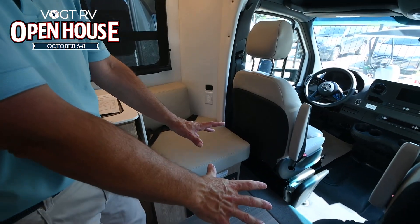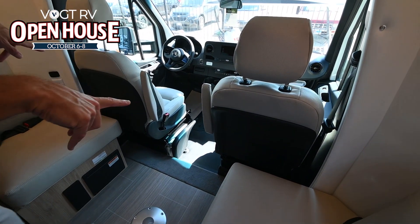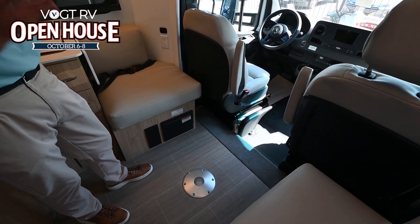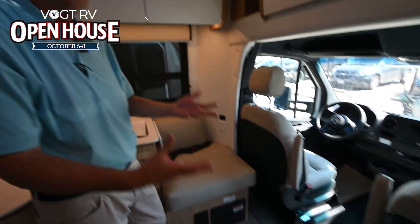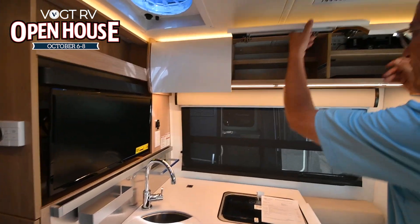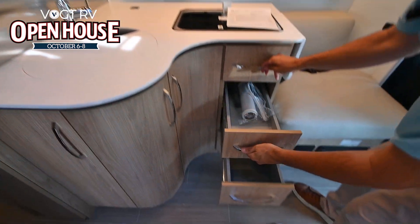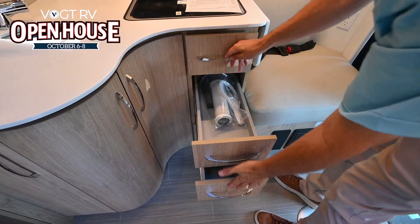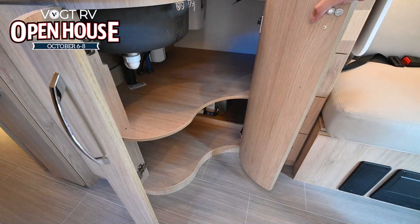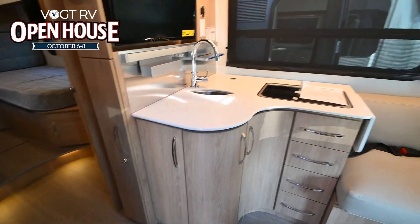When you set up the table here in between these two chairs and swing around your driver and passenger seat — which swing around to face the living area of the coach — this becomes your dining and entertaining area. You can play cards, sit and chat, serve dinner, and if you want to, watch a football game right there. Plenty of storage up top, great storage here, four drawers, and great storage for pots and pans, bottled water, whatever you may have. Very easy to access all of that area.